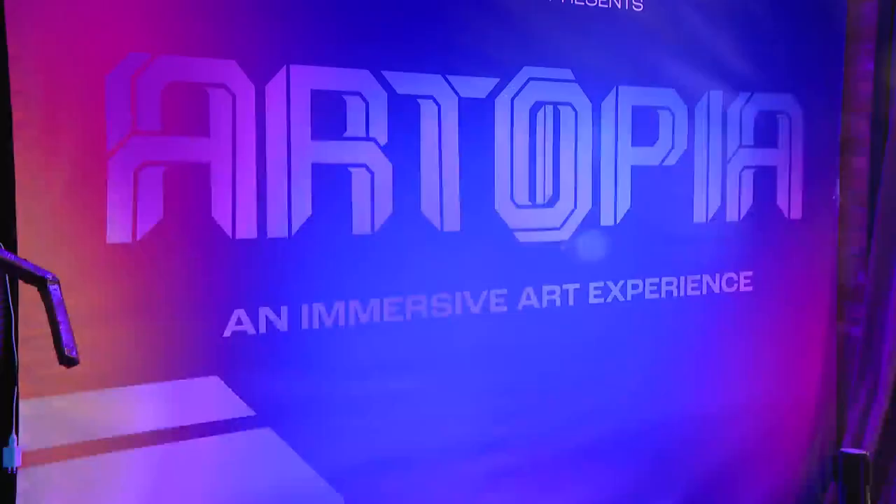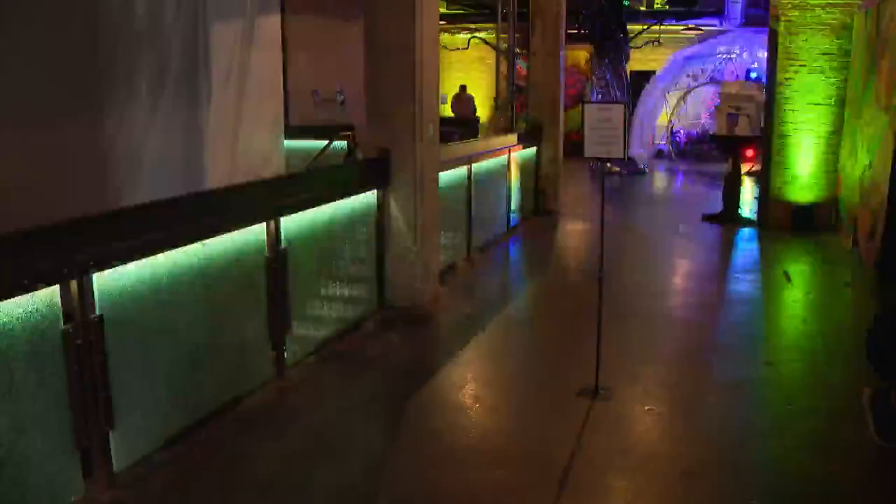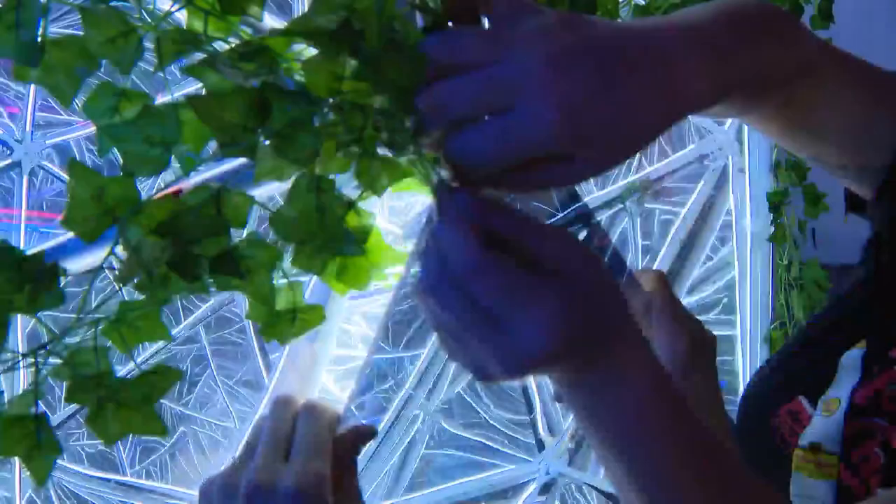High-tech creations by several street artists will dazzle your eyes with digital displays and interactive projections. WGN video journalist Patrick Parmenter takes us inside. It's art meets technology meets immersion. My name is Dom Brown. Artopia is the brainchild of my company Superfruit.